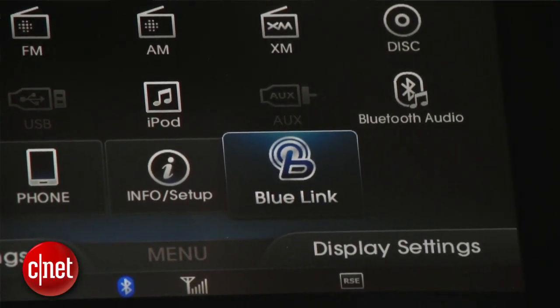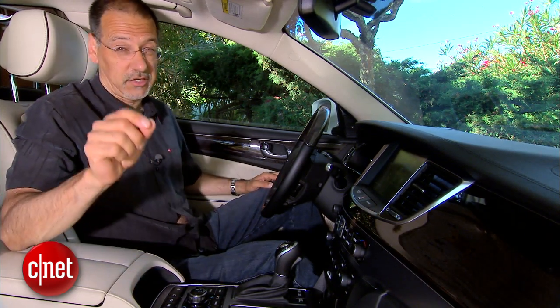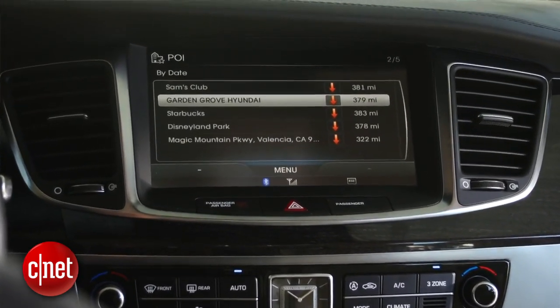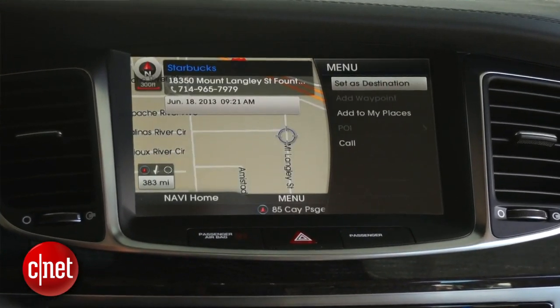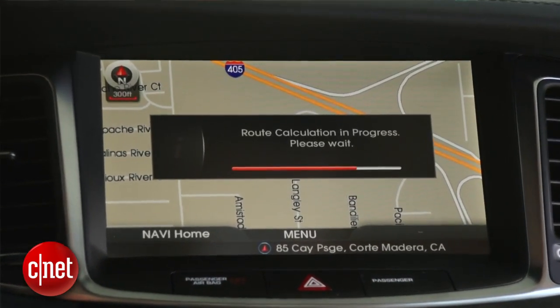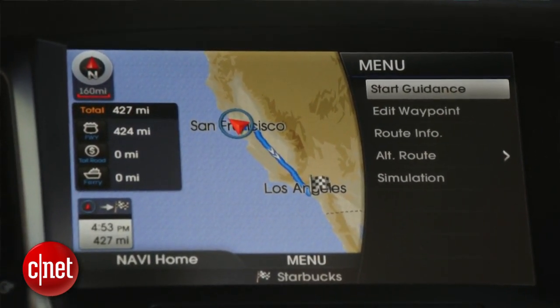The last thing I want to comment on here is Blue Link. This is a telematics system, not a connected driving system. The difference is this is more like GM OnStar — it's got kind of basic information, send-to-car for destinations, but there's no Google search, no search-to-nav. The things that really are top of class, this guy doesn't have.